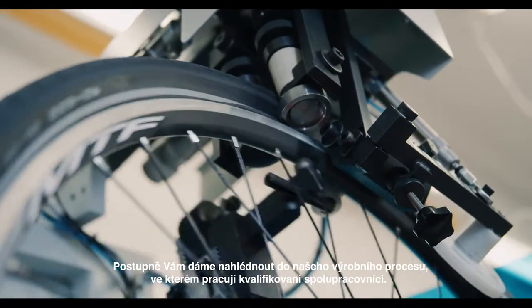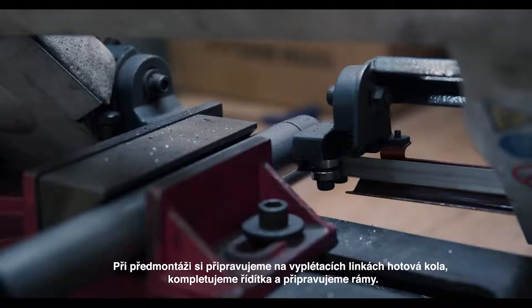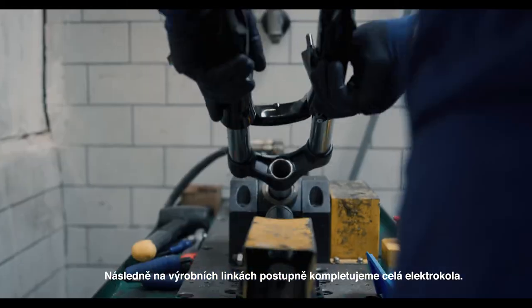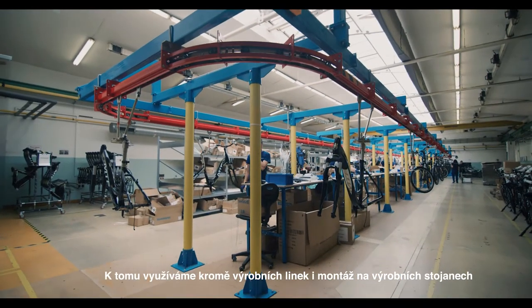Step-by-step we'll give you an insight into our manufacturing process in which qualified colleagues work. In the pre-assembly process we prepare finished wheels on the spoking lines, complete the handlebar, and prepare the frames. Then on our production lines we complete the whole electric bike item by item. In addition to the production lines, we do assembly work on production stands.